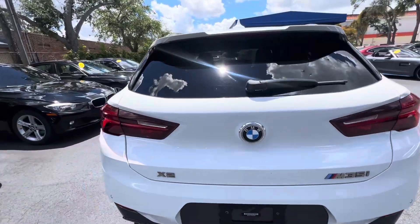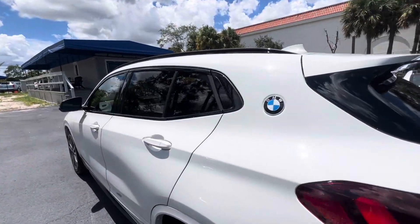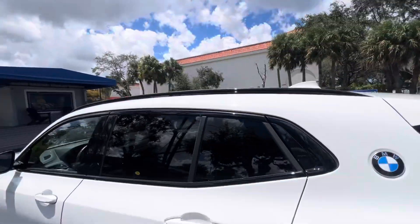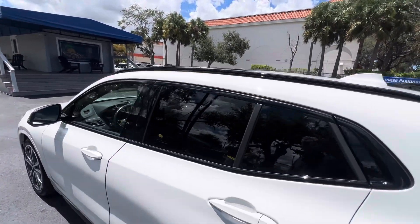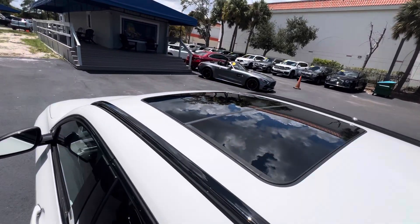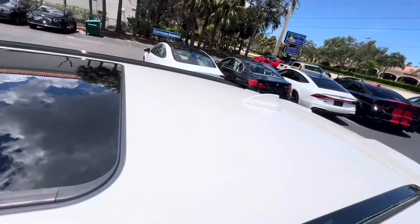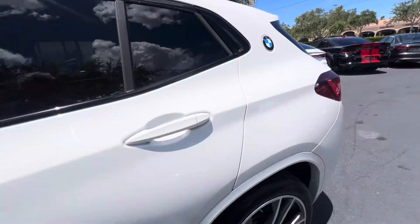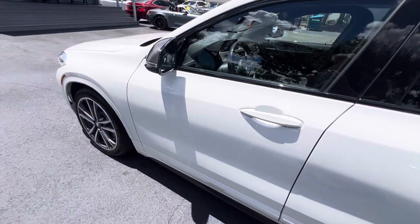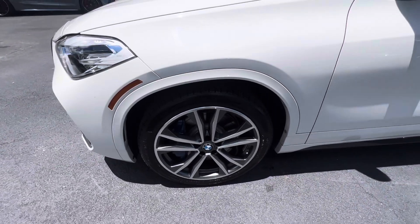We're walking around this thing right now. I'm just kind of looking in general to see if I see anything negative on the car. All these wheels look good — I look for curb rash on the wheel and I haven't seen anything yet. Let's take a look at the roof line. I see no damages. This side's great — this is the driver's side. Wheel's perfect.